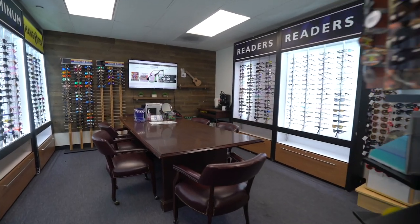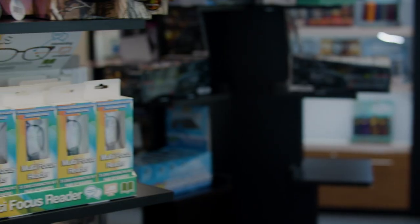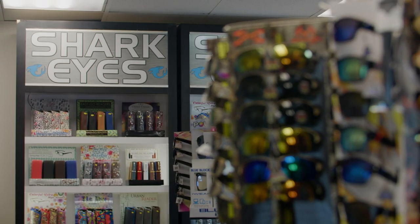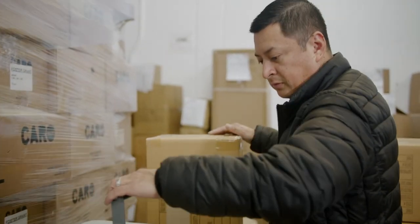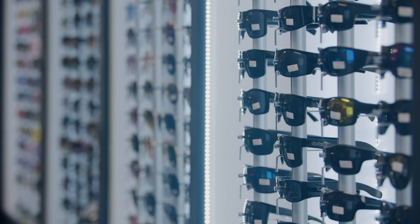Welcome to Shark Eyes. I'm Brandon, and I'm Justin. Shark Eyes is a family-run business for over 40 years now. We've got a 25,000 square foot warehouse with over 2,000 SKUs, and at any given time, 10 million pairs of retail-ready eyewear for your eyewear needs.